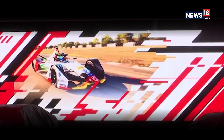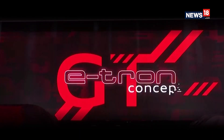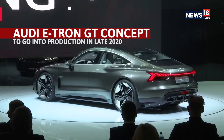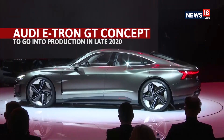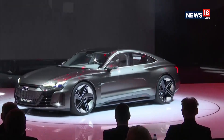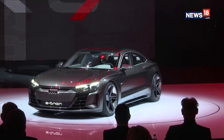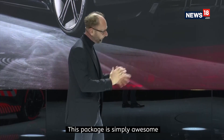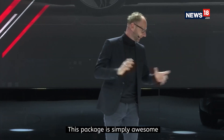On the track and on the road. The e-tron GT concept. Fully electric. Purely Audi sport minded. A stark contrast to the expected. Engineered to get your heart racing. This package is simply awesome.